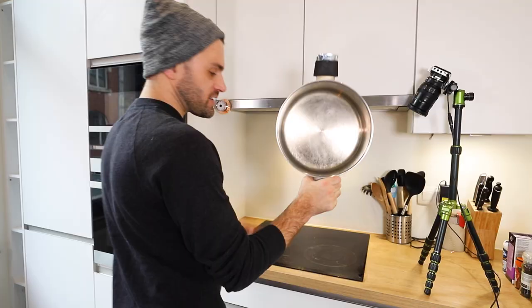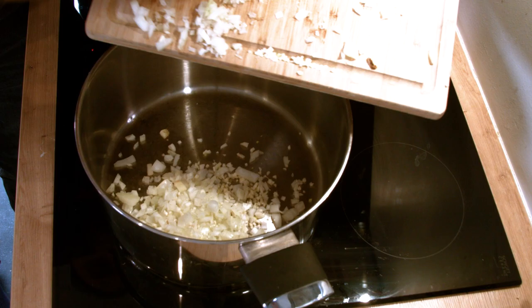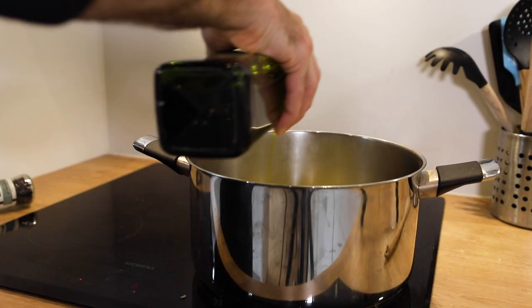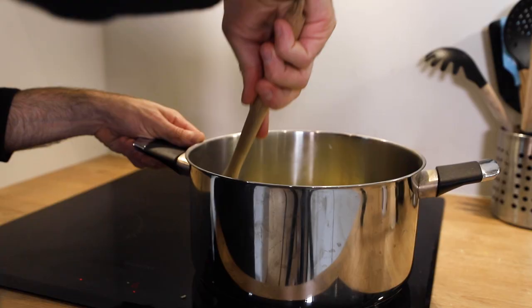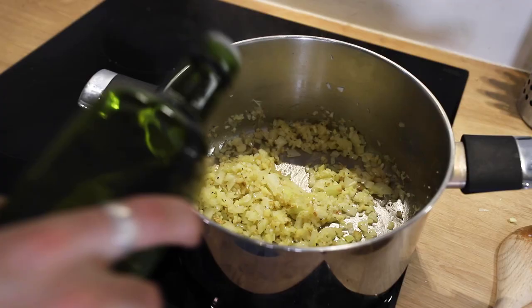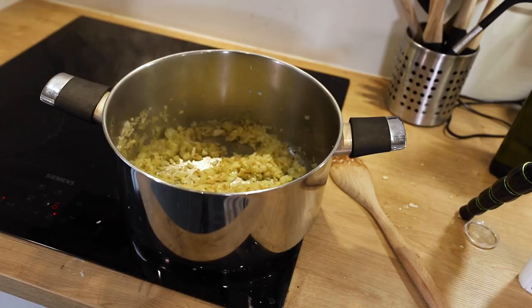Big pot, medium heat — onions, garlic, ginger all down the hatch. Add your olive oil, plenty is enough, pepper and salt. I'm gonna cook it until the onions start looking translucent and the other stuff looks a little brown especially around the edges — that might take like five minutes or something. Just gonna add a little bit more olive oil, as per Alison. Chickpeas — I love it.